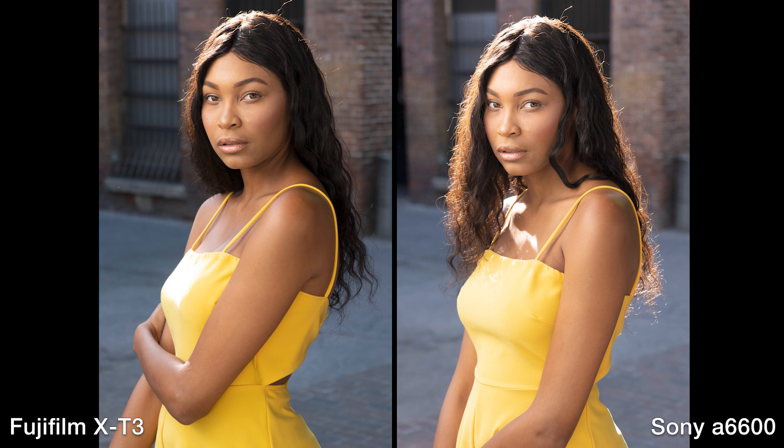These are raw images that we converted, and we did play with the color just a little bit — just the white balance, a little exposure change — to try to make them more similar to each other. I just think the Fuji is a very pretty image. The yellow has a really nice rich depth to it. I'm not feeling as much with the Sony. The background has a nice color contrast going on in the Fuji.